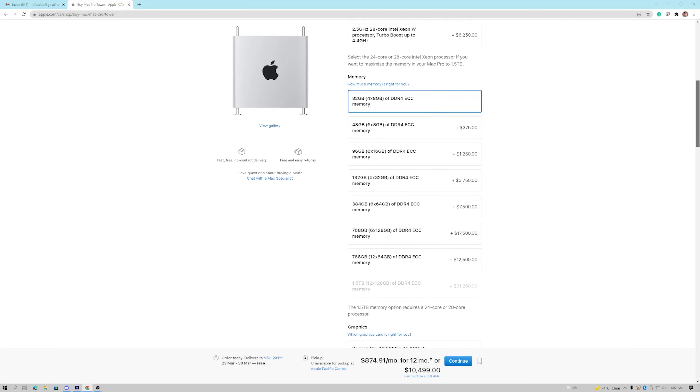The M1 Max already offers a lot of performance for the cost. The Mac Studio with the M1 Max starts at $2,500, and the Mac Studio with the M1 Ultra starts at $4,000, which is not a small amount of money, but for what it offers I feel like it's actually a really good deal — especially if you compare it to the previous Mac Pros, which cost a lot more.